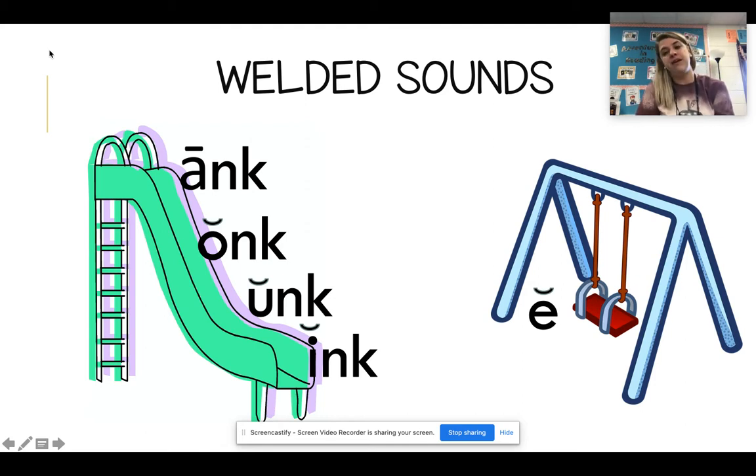We know that A likes to be different and makes his name, so we say: ank. We know that O and U make their short vowel sound, so we have onk and unk. Now, do you remember I? He doesn't want E to be left out of the party, so he's going to make E's name — we say ink. So let's say them: ank, onk, unk, ink.